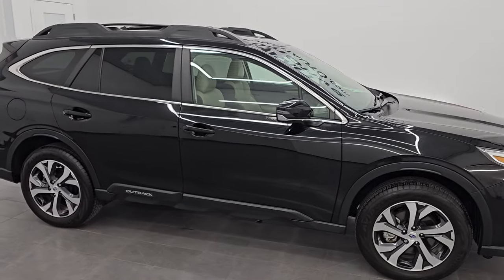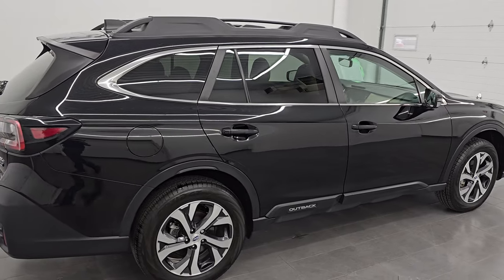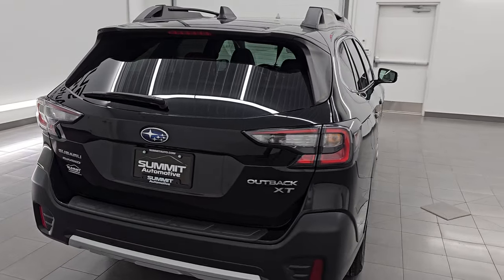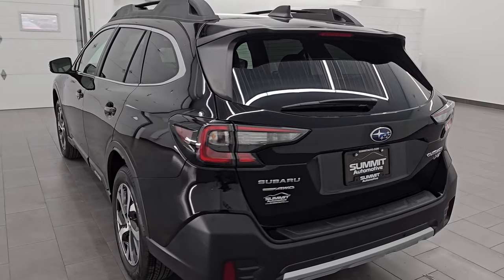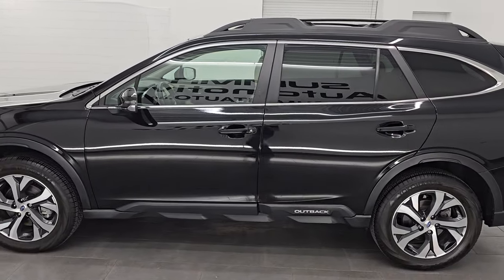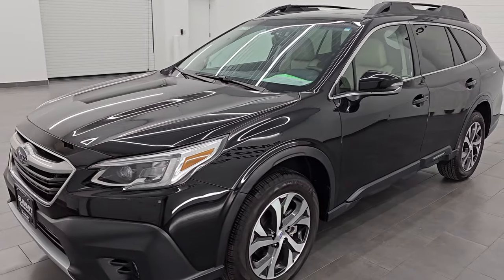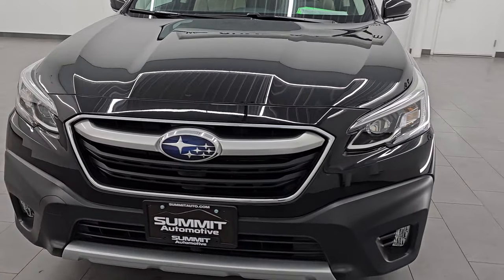Hey, this is Brett. Hope everybody's having a great day out there today, and I am super excited to go over this ultra clean 2021 Subaru Outback Limited XT package. This is stock number 14927Z. I am here at Summit Automotive in Fond du Lac, Wisconsin, your new and used SUV headquarters. This 2021 Subaru Outback Limited XT package has the 2.4-liter turbocharged four-cylinder engine.